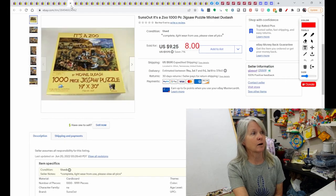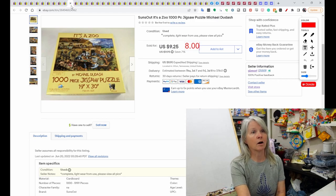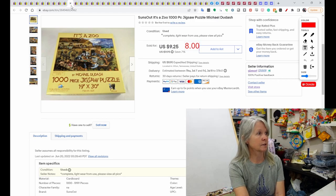This is a Suns Out puzzle. It sold on an offer I sent out for $8. We put all our puzzles together and then list them to sell. Sometimes there are these bread-and-butter prices, and sometimes I do well with other brands — it's something we enjoy doing and I make a little bit of money from it.